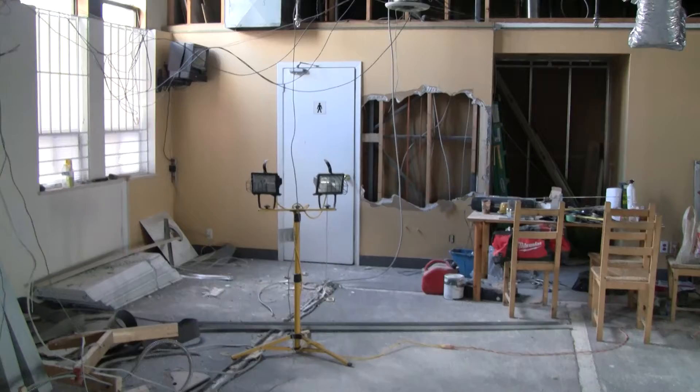And then the front desk will be right there. So you walk in through here — desk, men's change room, hallway going into the room, glass wall. It's gonna look sick.